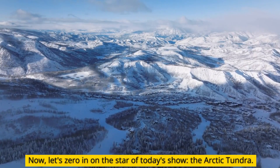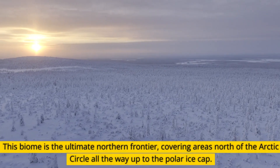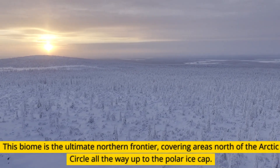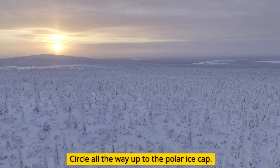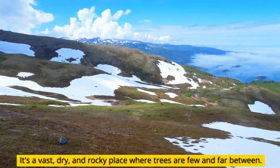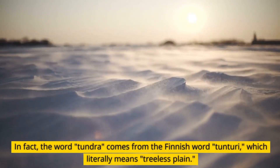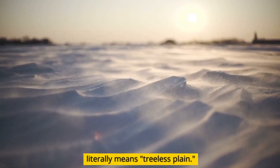Now, let's zero in on the star of today's show: the Arctic tundra. This biome is the ultimate northern frontier, covering areas north of the Arctic Circle all the way up to the polar ice cap. It's a vast, dry, and rocky place where trees are few and far between. In fact, the word tundra comes from the Finnish word tunturi, which literally means treeless plain.